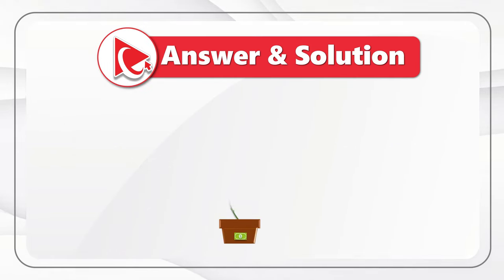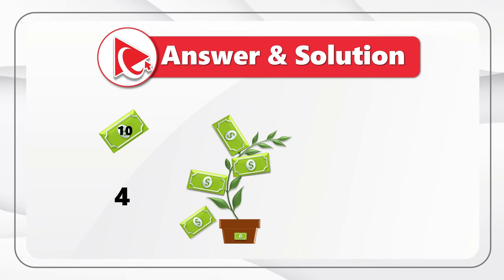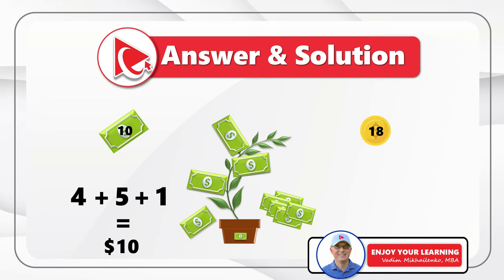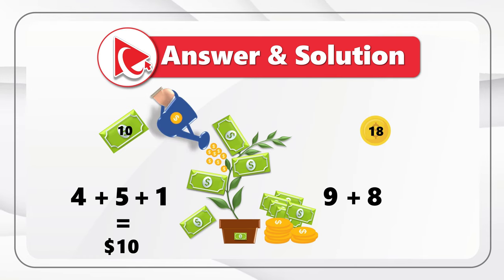Here's why: I counted 10 dollars in the picture. Starting at the top of the money tree — 1, 2, 3, 4 — and on the right there's another group of dollar bills, 5 more. Then there's a hard-to-notice dollar bill on top of the flower pot. Now counting the coins: 9 coins to the right of the flower, 8 coins coming out of the watering can, and 1 coin on top of the watering can which is easy to miss. The answer is choice A: $10.18. Please post any coins or bills I missed in comments.